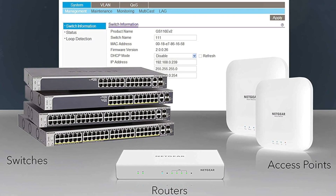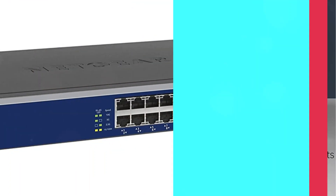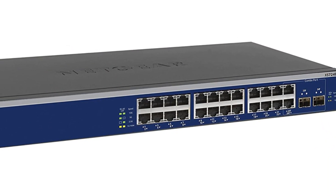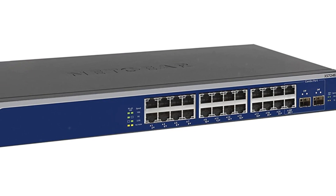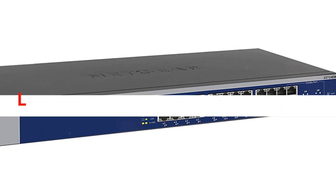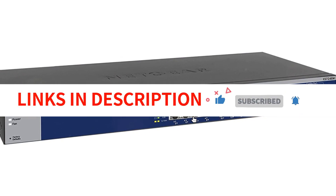The switch is also energy-efficient, compliant with IEEE 802.3az, and operates quietly, making it suitable for various environments. Overall, the Netgear 24-port Ethernet switch offers advanced features, reliable performance, and excellent customer support, making it a top choice for networking needs in small to medium-sized networks.